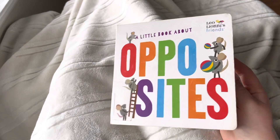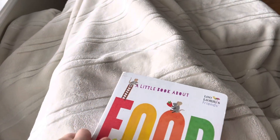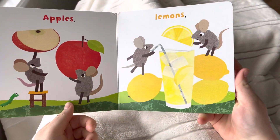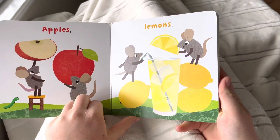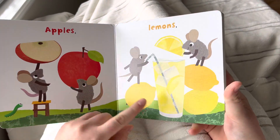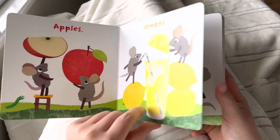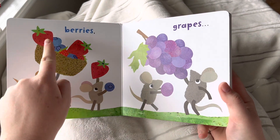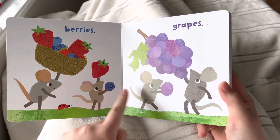Now we're doing food. Apples, lemons — red, yellow. Berries, grapes — red, blue, purple.